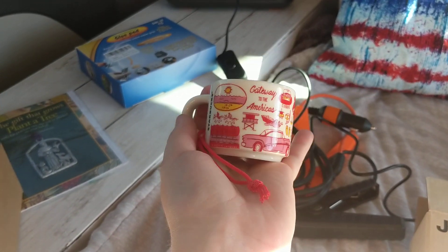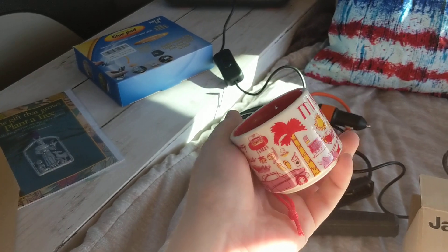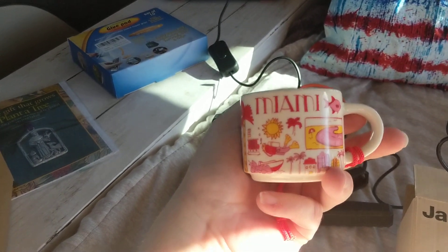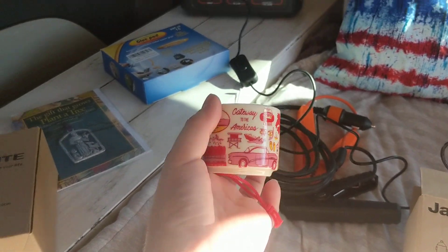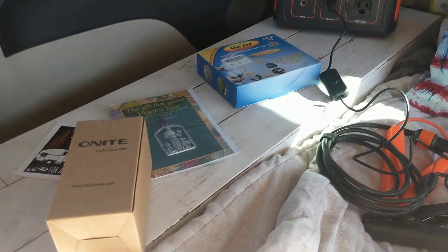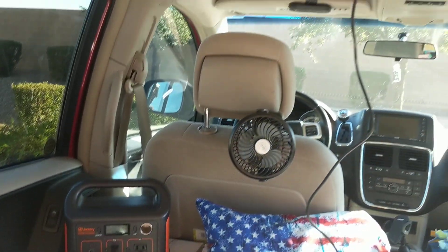Last — I almost forgot about this. This is my little mug that my sister got me from Miami. I told her I wanted one of the Starbucks Miami mugs, because I was there when I traveled across country in the fall, but I didn't pick one up. So she got me that. These are my new van life things!